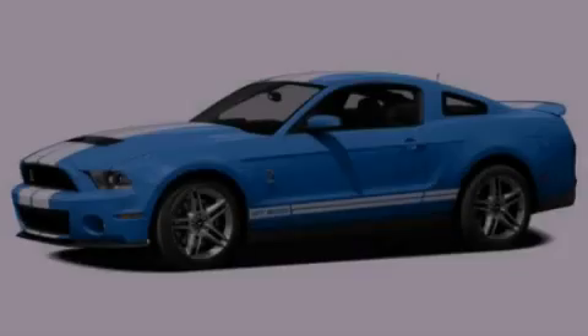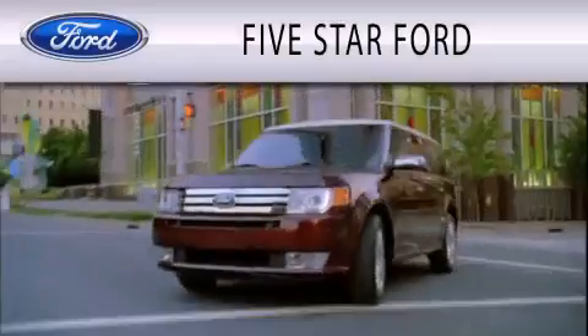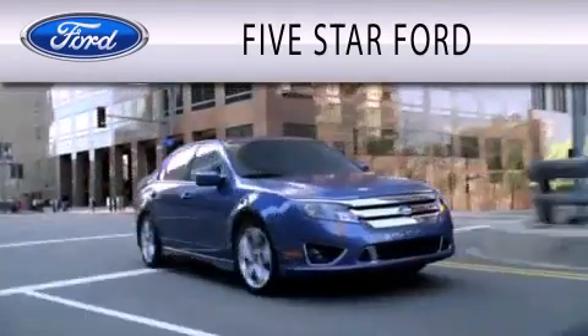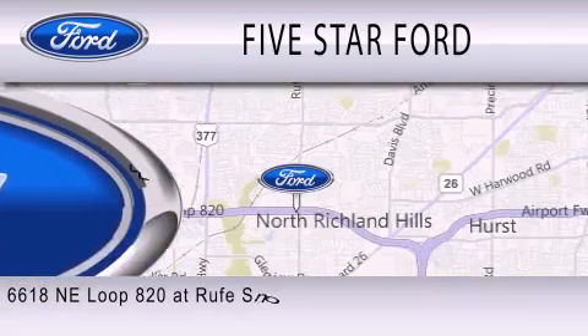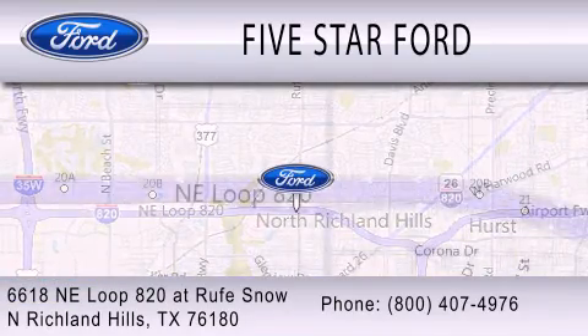Contact us today to arrange your test drive. 5 Star Ford is dedicated to doing everything possible to ensure that the experience you have selecting your vehicle is as pleasant as possible. We're located at 6618 NE Loop 820 at Rufe Snow in North Richland Hills.